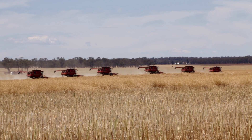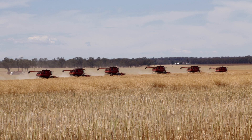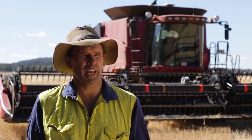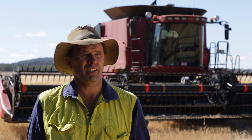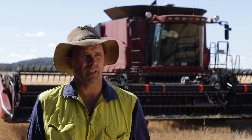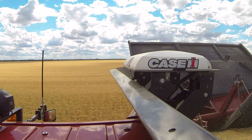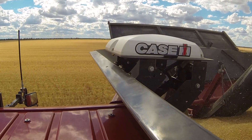The operations that I use Precision Ag in is everything — the sowing, spraying, the spreading, absolutely everything. Precision Ag is now as important a piece of equipment on the machinery as an alternator.